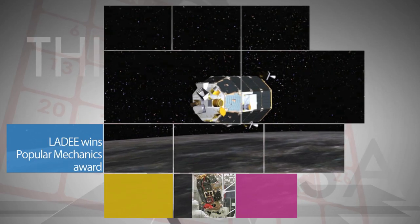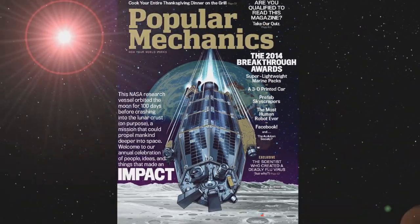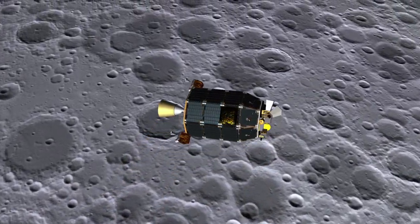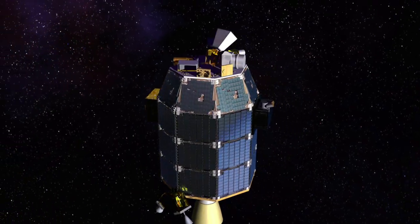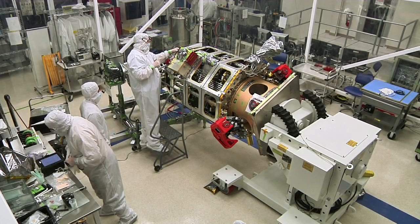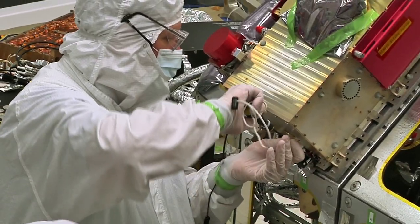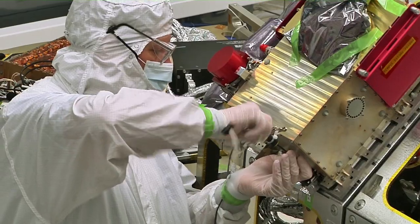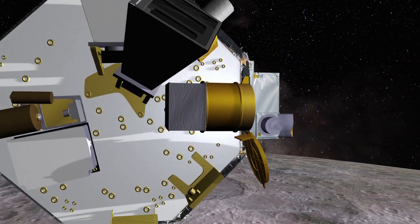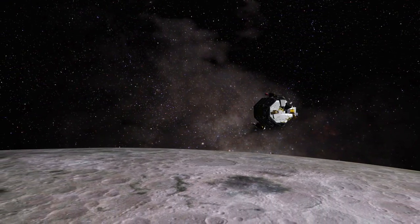NASA's Lunar Atmosphere and Dust Environment Explorer, or LADEE, mission won Popular Mechanics' 2014 Breakthrough Award. The award, which recognizes innovation in science and technology, was given for the spacecraft's modular, general-purpose design, which could drastically reduce the cost of spacecraft development, much like assembly line production did for automobiles. NASA's Ames Research Center designed and built LADEE, which orbited the moon for 100 days to study the dust environment of the lunar atmosphere.